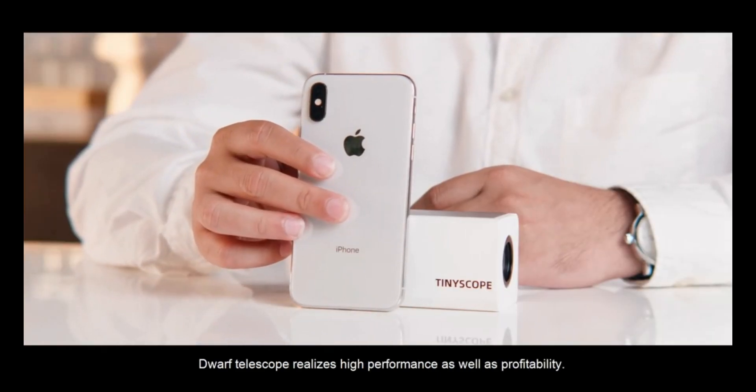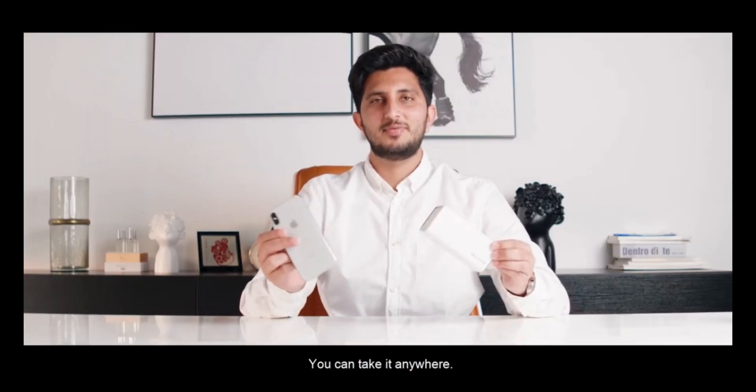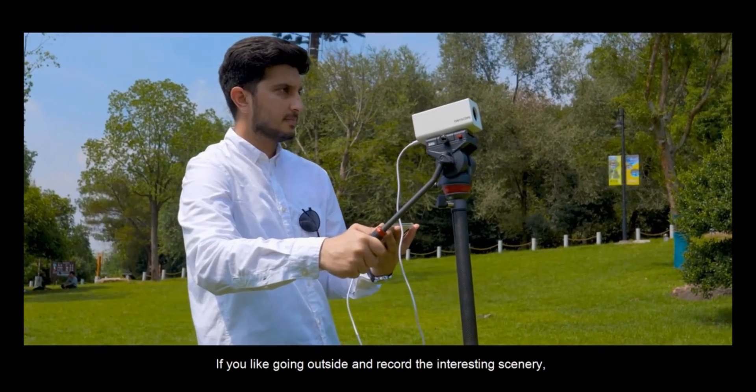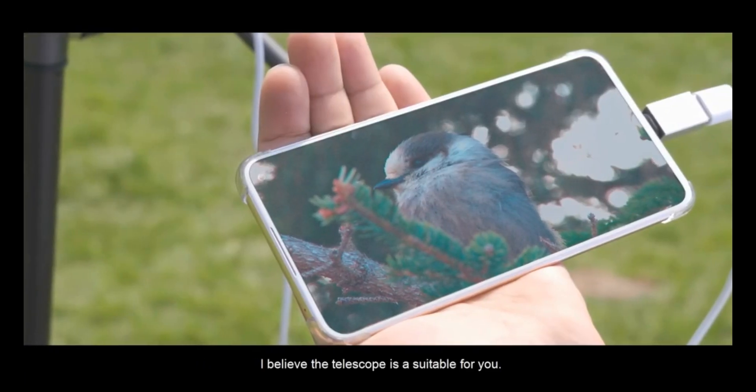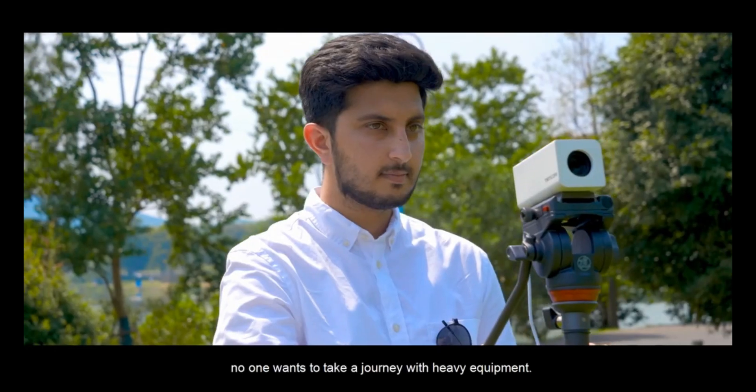Dwarf Telescope realizes high performance as well as portability. You can take it anywhere. If you like going outside and recording the interesting scenery, I believe Dwarf Telescope is suitable for you. No one wants to take a journey with heavy equipment.